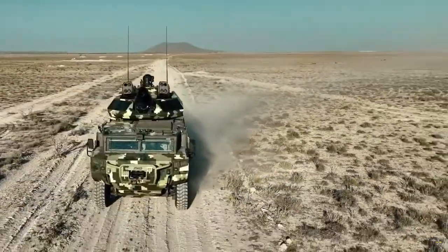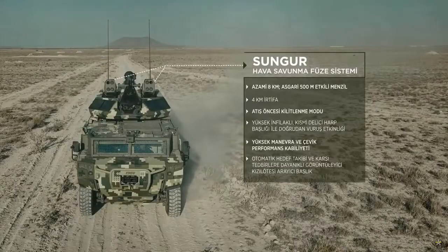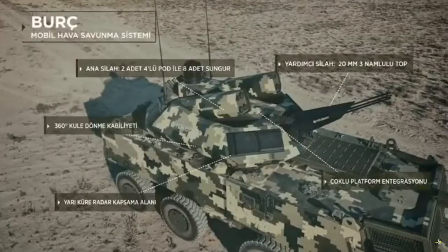Berk, the mobile air defense system developed by Rocketson in accordance with the modern threat and war environment, is getting ready to take active roles in the short-range air defense of mobile, fixed units and facilities in the battlefield and in the rear area, and military convoys in transit.